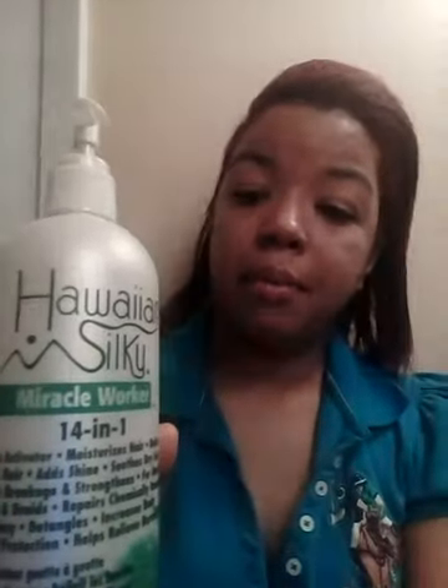I'm now using the Hawaiian Silky Miracle Worker 14-in-1. I saw my friend using it and it makes your hair feel so soft and silky. It says: no-drip activator, moisturizes hair, defines curls, softens hair, adds shine, smooths, reduces breakage, strengthens for healthy weaves and braids, repairs chemically damaged hair, non-greasy, detangles, increases body, thermal protection, and helps relieve burning sensation. I really love this product — it smells good and works well for my hair.